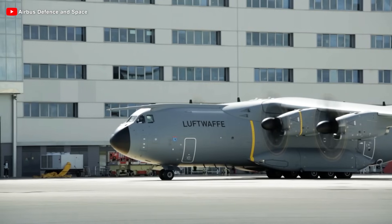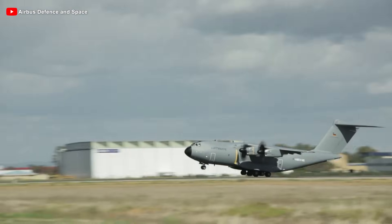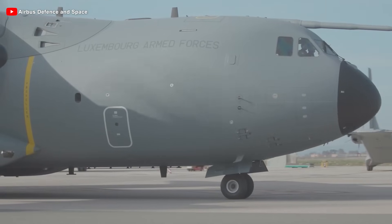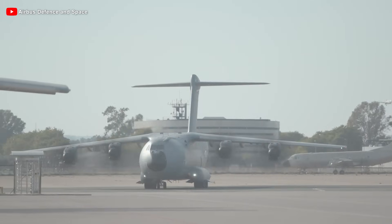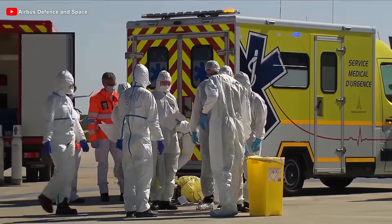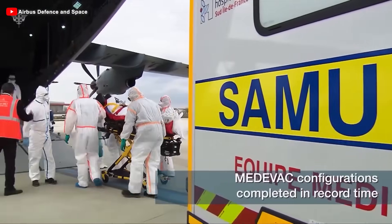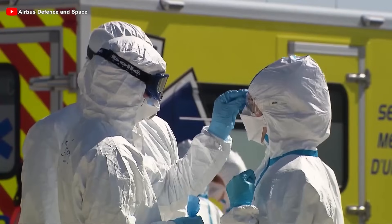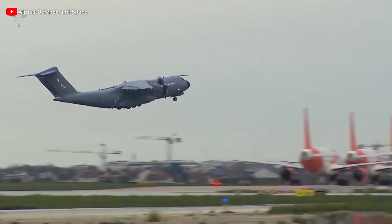Indeed, despite being developed with high expectations and some skepticism, the A400M quickly established its essential role in real-world operations, ranging from intense combat zones to urgent humanitarian situations. Its ability to combine heavy payload capacity, long range, and the ability to land on short, unpaved runways has made it the optimal choice for missions requiring high flexibility. During the peak of the COVID-19 pandemic, the A400M participated in large-scale medical evacuation campaigns across Europe. Thanks to its spacious cargo hold, the aircraft could be quickly converted into an air medical space capable of transporting critically ill patients, emergency relief equipment, and medical supplies to lockdown areas. Numerous cross-border flights were conducted to transfer patients between France, Germany, and Spain.